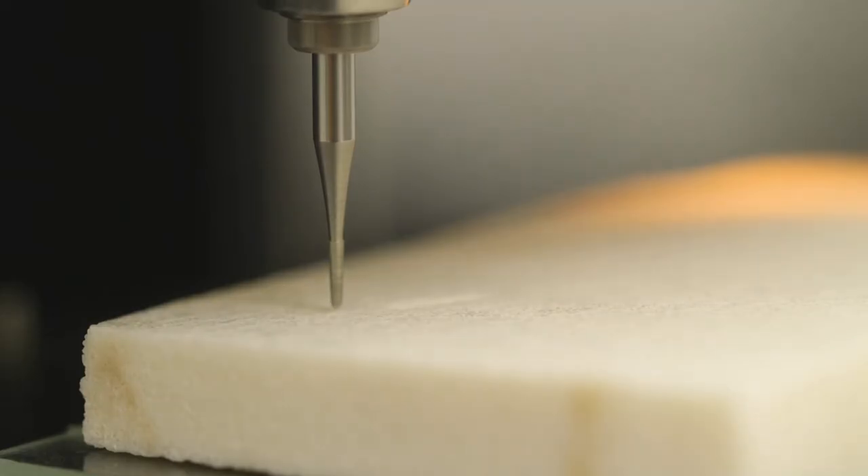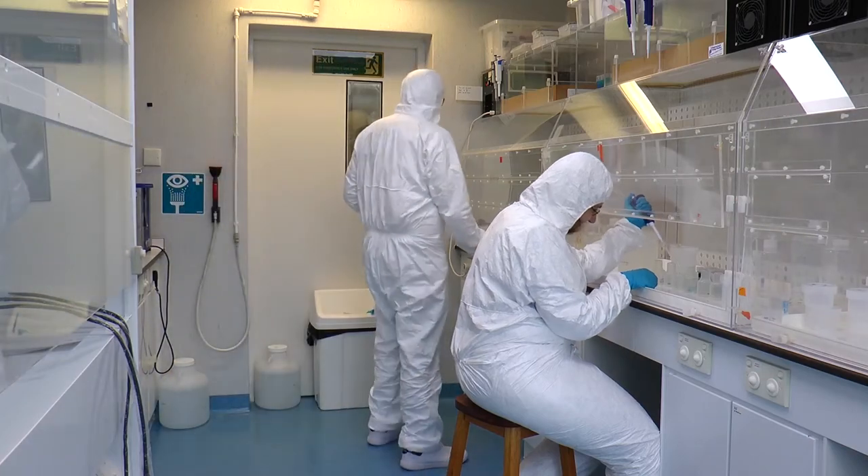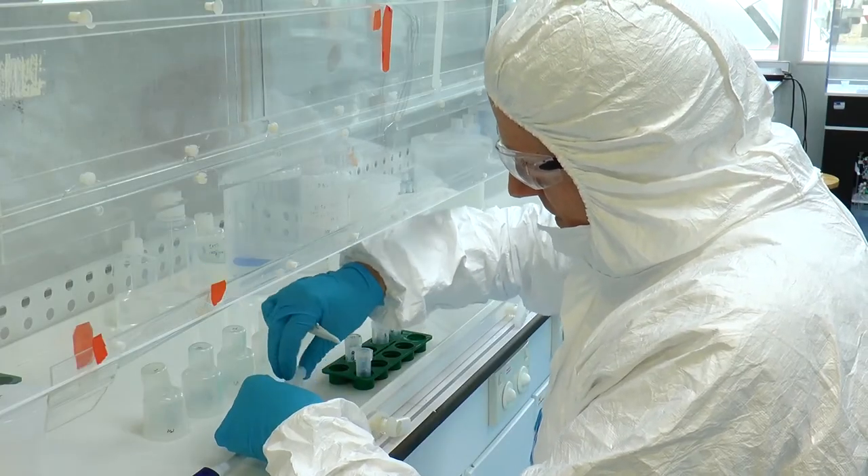The pigments in coral skeletons are different from those in living coral tissue, but fluorescence can still be used to detect their presence. Since they are only incorporated at certain times of the year, they form a banding pattern in the coral skeleton. This banding can be used to date the coral in the same way that tree rings are used to date a tree.